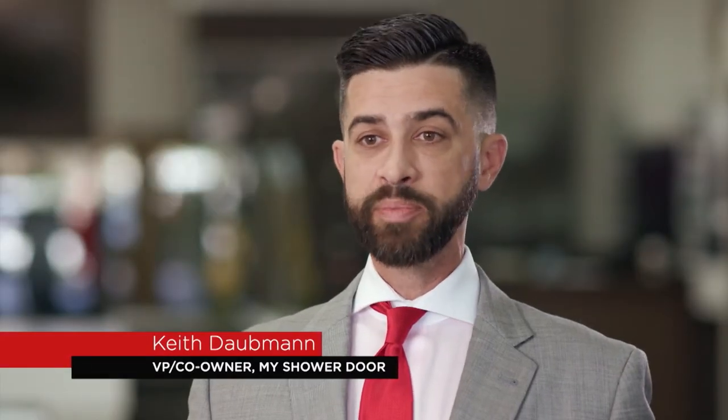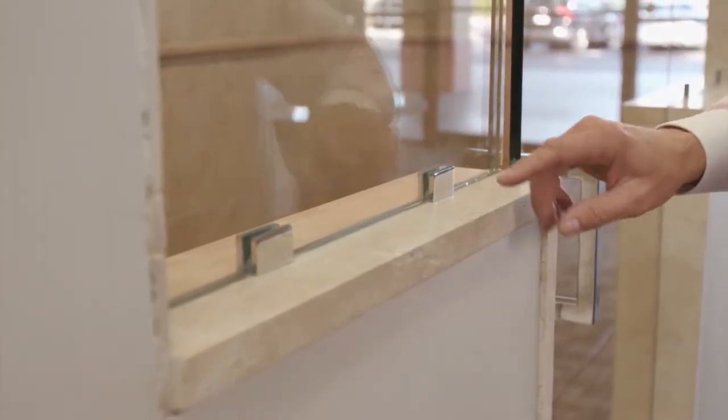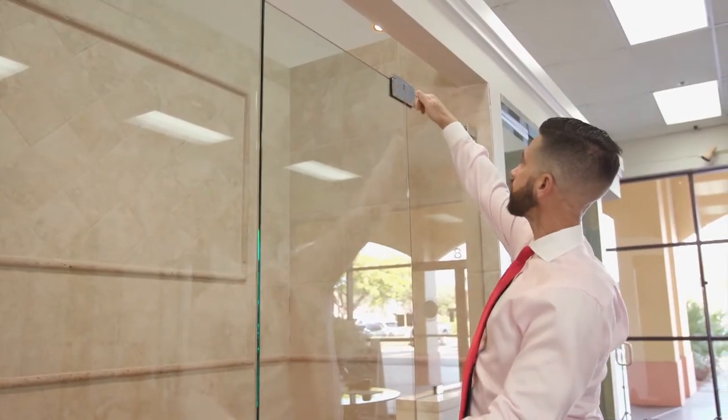My Shower Door has its own hardware called the My Pivot and the My Clamp. We developed these to have a leg up over all of our competition. Now we can measure, produce all the glass, and have all of our own hardware, which especially helps when it comes to customer service.